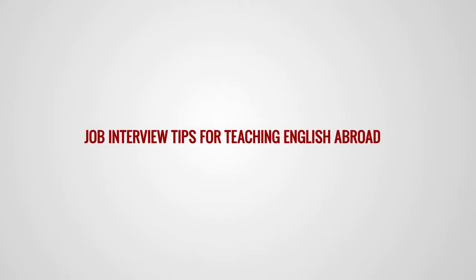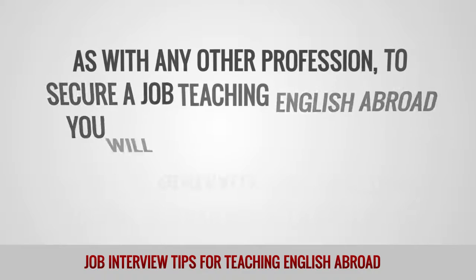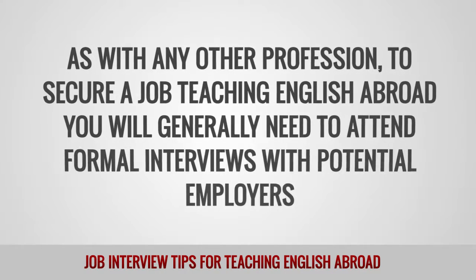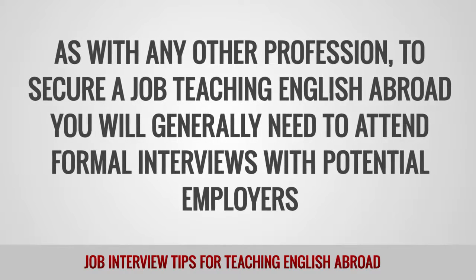Job Interview Tips for Teaching English Abroad. As with any other profession, to secure a job teaching English abroad, you will generally need to attend formal interviews with potential employers.